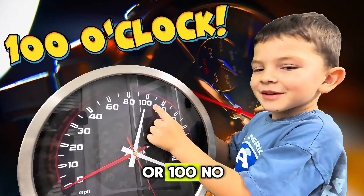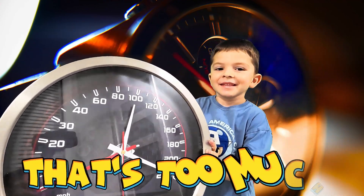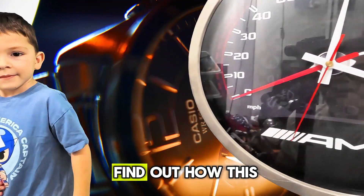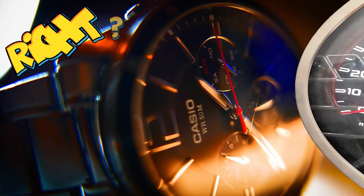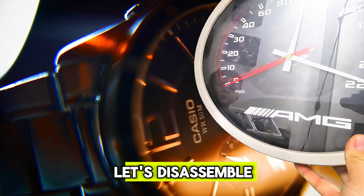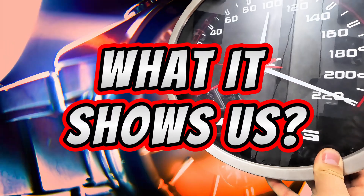That way we are sure that we have to go to bed at exactly 8 or 9 o'clock. Or at 100? No, we are not going to sleep at 100 — that's too much! But now we can find out how this watch is working. What's inside of it? Let's disassemble it and see how the watch actually turns and what it shows us.